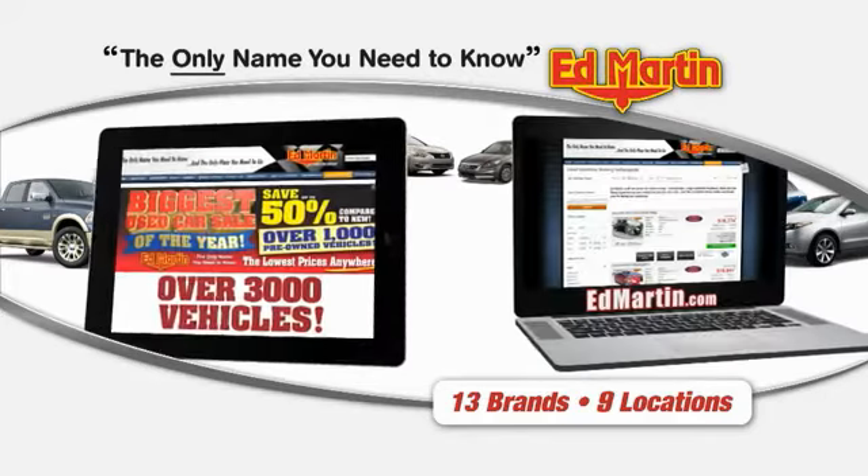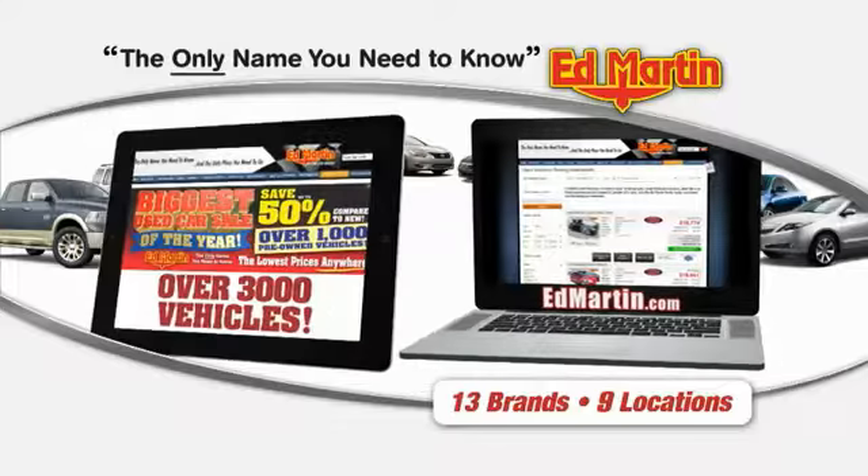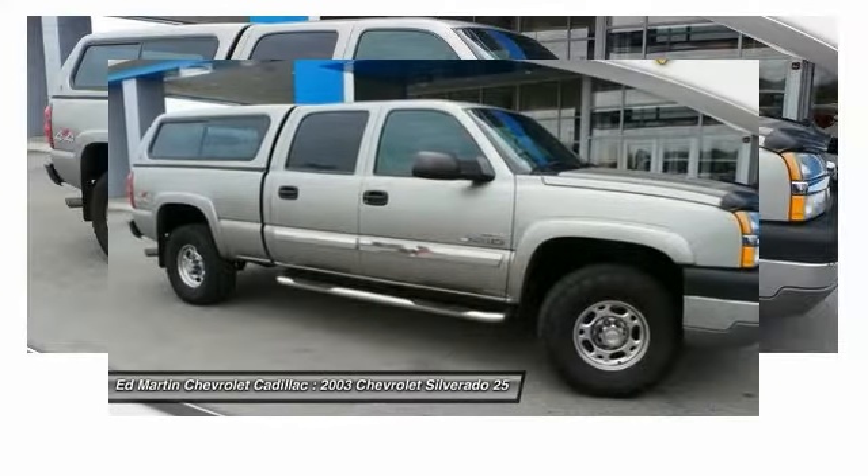Thank you for clicking our video. You can also shop over 3,000 more cars and trucks online at EdMartin.com. The 2003 Silverado 2500 HD — this pickup truck pulls unlike any other.